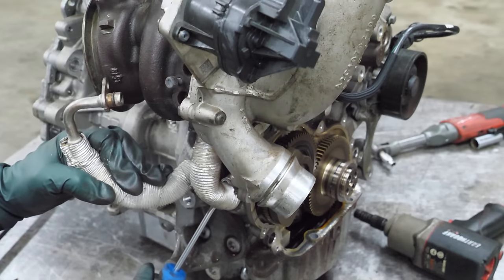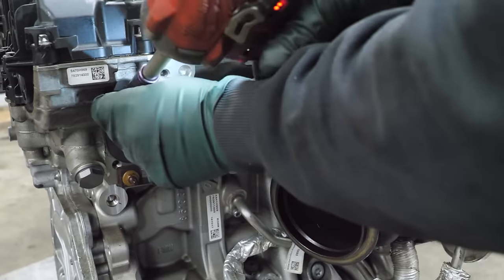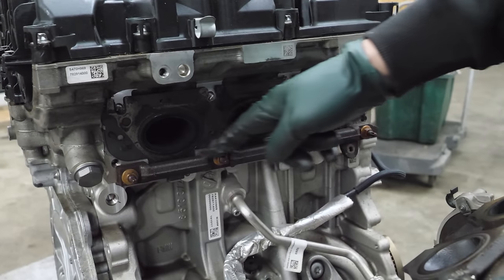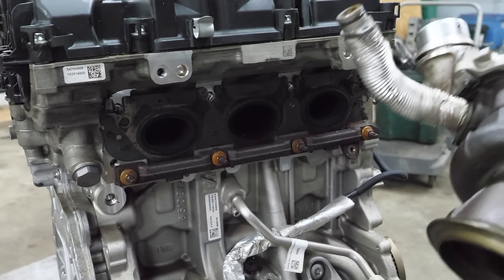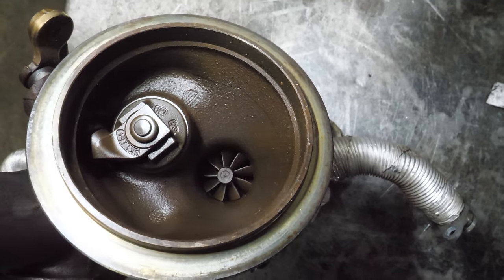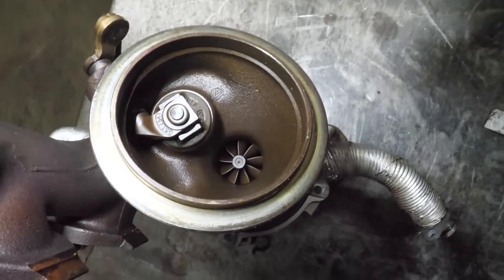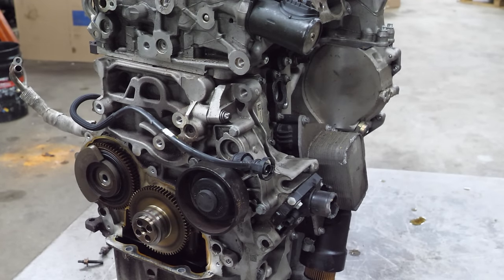Next we'll unbolt the oil feed line and the oil return. These turbos just wedge themselves into the bottom bracket and bolt at the top — that's kind of slick. The oil feed is removed. The turbo looks pretty decent but it is pretty wet in here. The exhaust wheel doesn't make contact with the housing and it spins pretty nice. I can't really see the compressor side of the turbo based on the inlet and outlet.